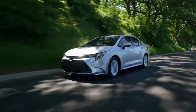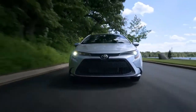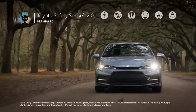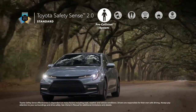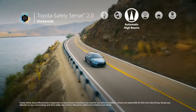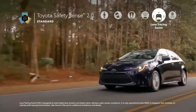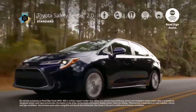All the technology in the world wouldn't matter if Corolla didn't make safety a top priority. Corolla goes above and beyond here as well, offering great peace of mind to all drivers. This all starts with Toyota Safety Sense 2.0, a suite of active safety technologies which comes standard on all grades, and includes an enhanced pre-collision system with pedestrian detection, a lane departure alert with steering assist and road edge detection, automatic high beams, and dynamic radar cruise control. TSS 2.0 also features Lane Tracing Assist, which can provide constant steering input to help keep Corolla centered in its lane, as well as Road Sign Assist, which displays certain road signs on the instrument panel for added awareness.